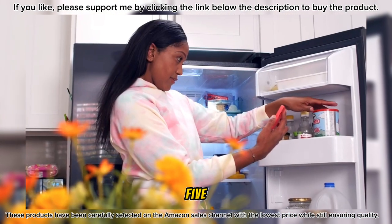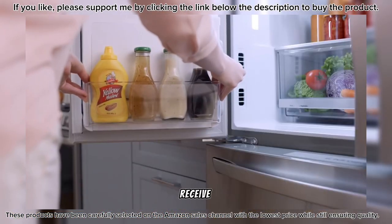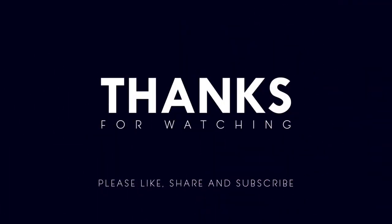So that's it for the top five refrigerators in 2024. Like, comment, and subscribe to receive notifications about our latest videos. Support me by clicking on the link below to purchase the product. Thanks for watching!